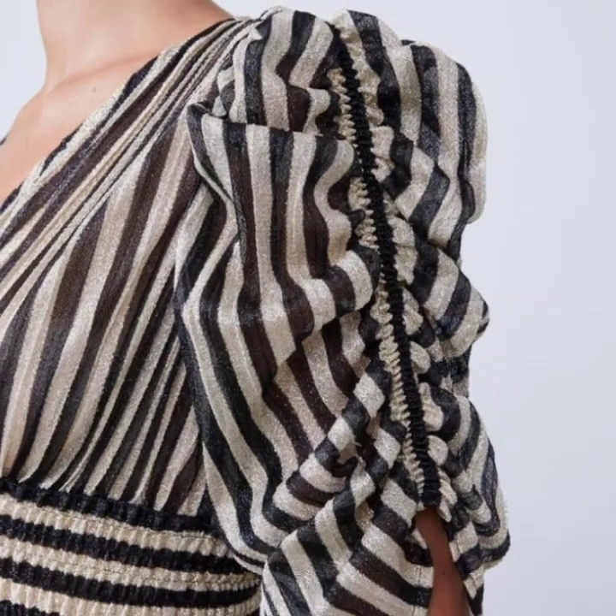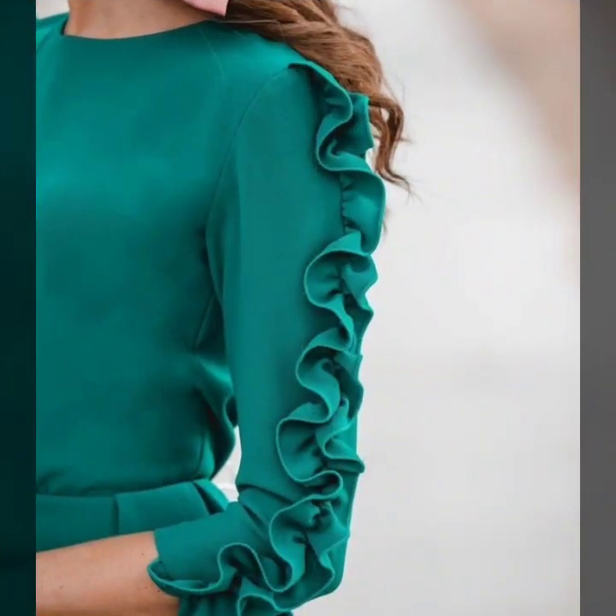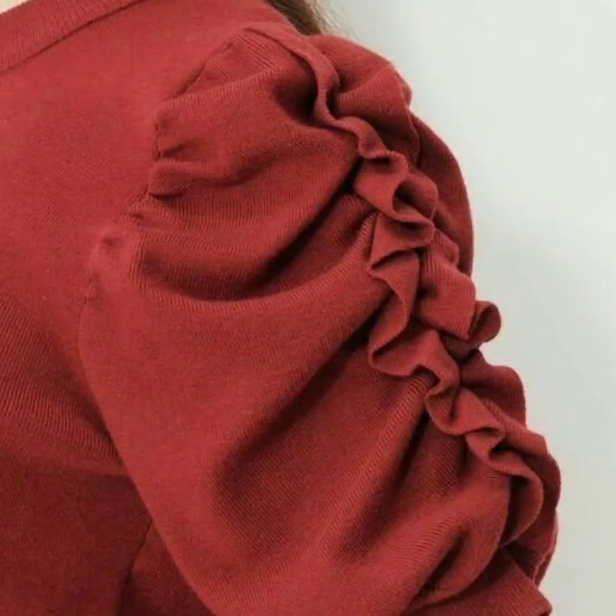Hello everyone, welcome back to my YouTube channel. I hope you all are doing very well. I'm back again with an awesome and outstanding collection of sleeve design ideas for blouses and tops.